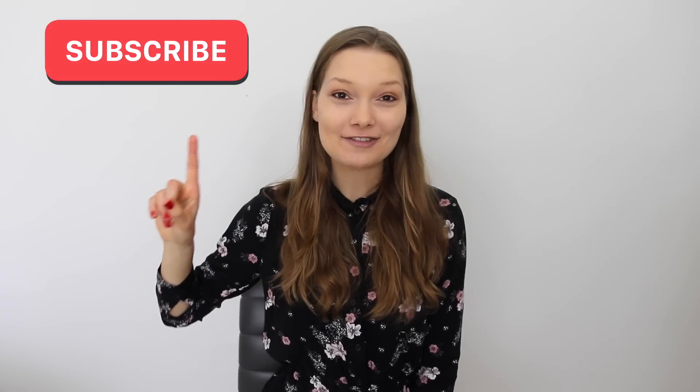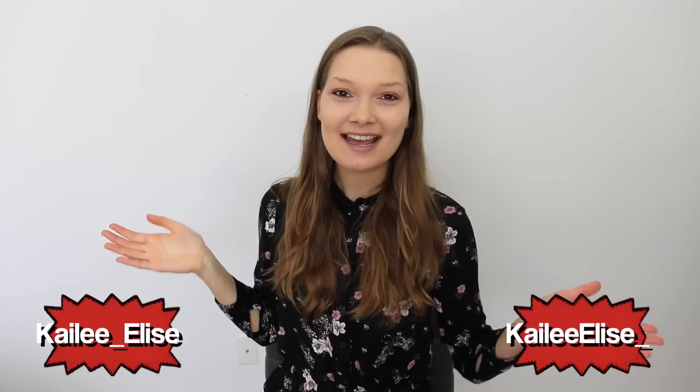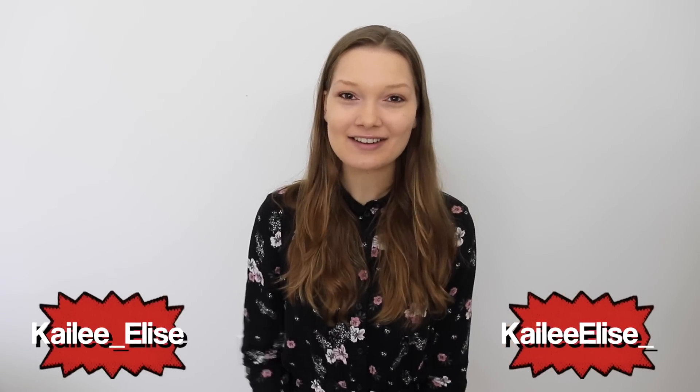Those are all my tips! I really hope you found something to help spice up your outfits and take the clothes you already have and turn them into something you maybe haven't thought of before. Hit that subscribe button if you haven't already, don't forget to follow me on my socials, and I'll see you guys in my next video. Bye!